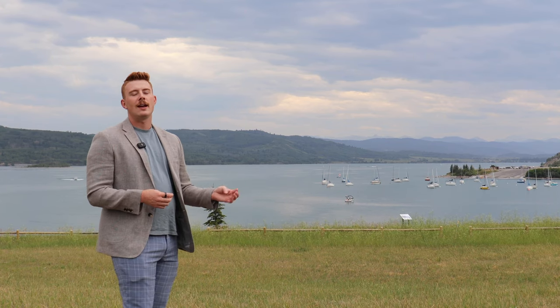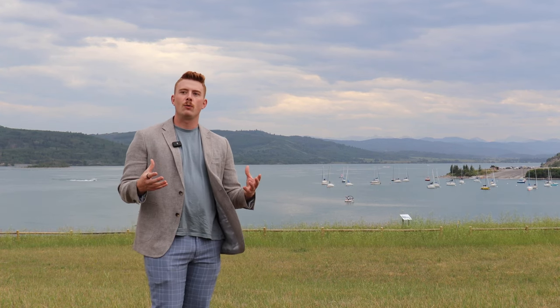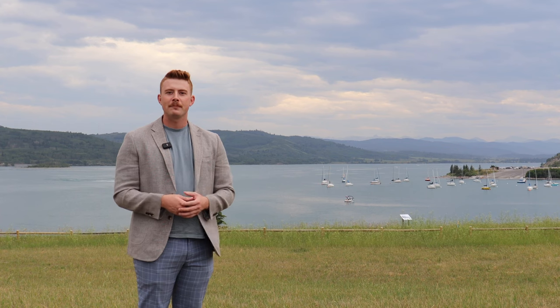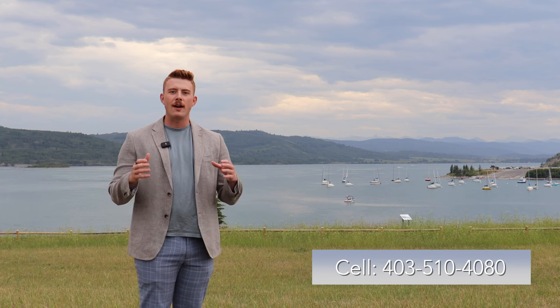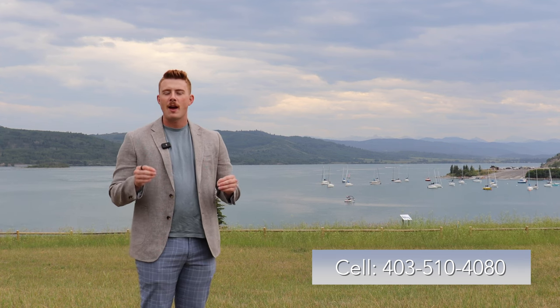It's a very versatile lake, and aside from the regular rules of things which are illegal, you can do pretty much anything on this lake. If you have any other questions, you can call or text me at 403-510-4080. I'm happy to help.